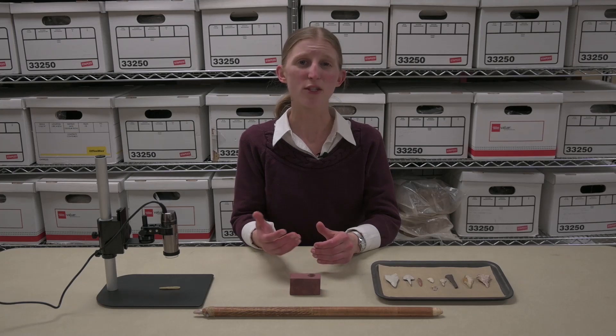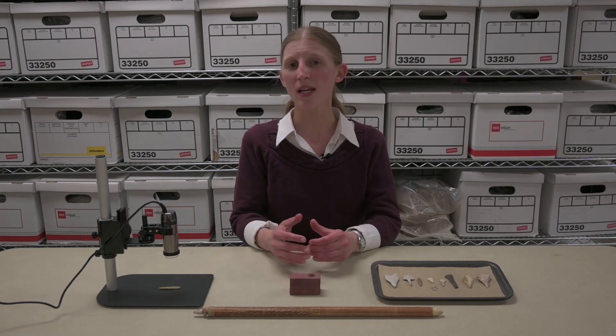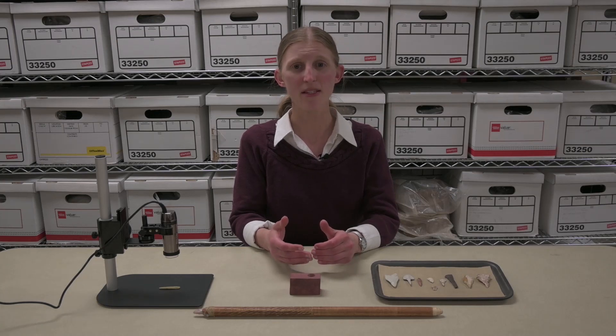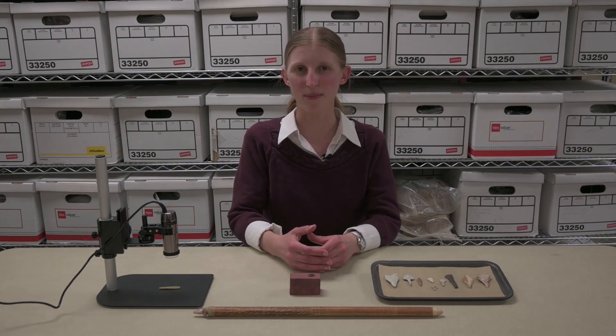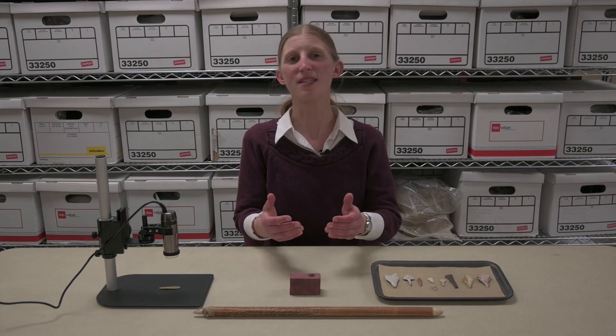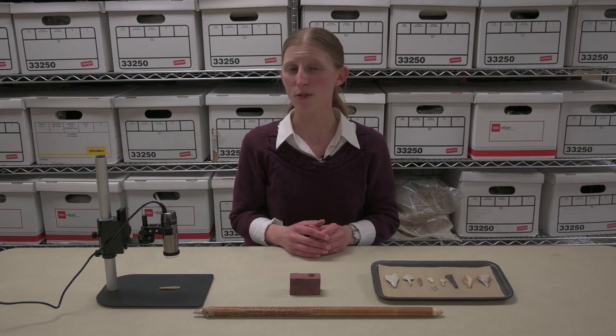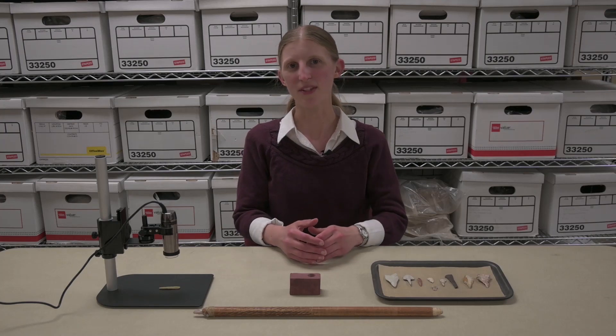Loudon provides an overview of stone tool use and talks about studying drills through use wear and microware analyses for senior thesis research. We hope you enjoy this dive into drills, and don't forget to use the timestamps in the description box to jump to a specific section.